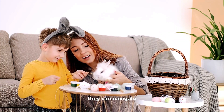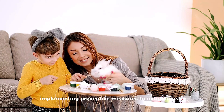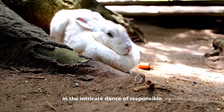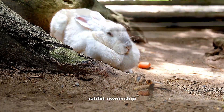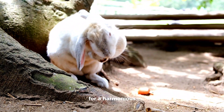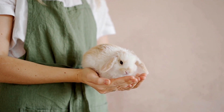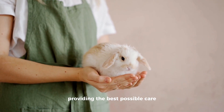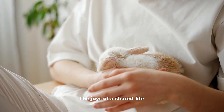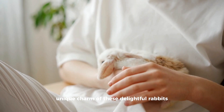With this knowledge, rabbit owners can navigate the complexities of rabbit health, implementing preventive measures to mitigate risks and ensuring swift action when health concerns arise. In the intricate dance of responsible rabbit ownership, love, knowledge, and proactive care form the foundation for a harmonious and enduring bond. As stewards of these gentle creatures, let us embrace the journey of understanding, providing the best possible care for our furry companions, and savoring the joys of a shared life filled with health, happiness, and the unique charm of these delightful rabbits.